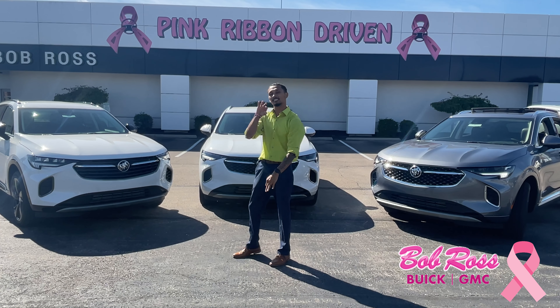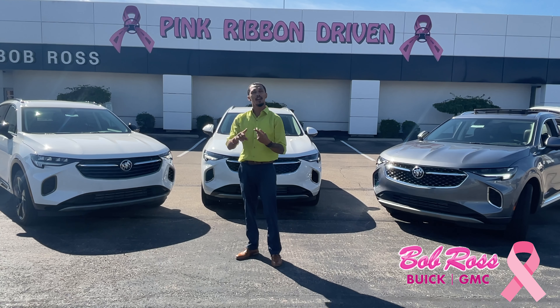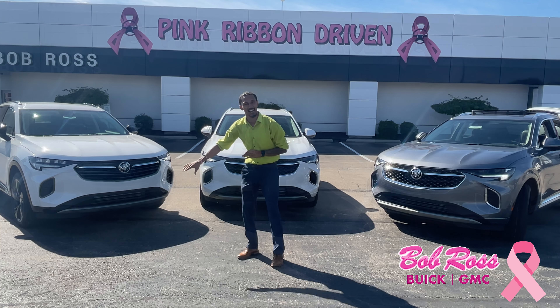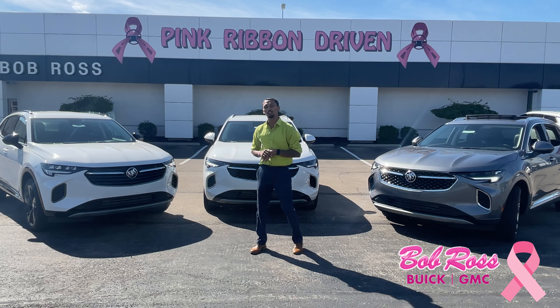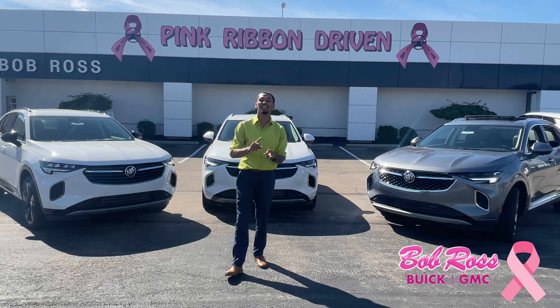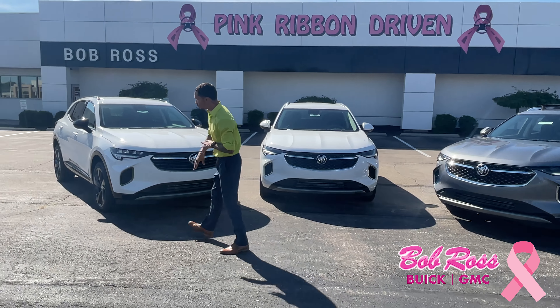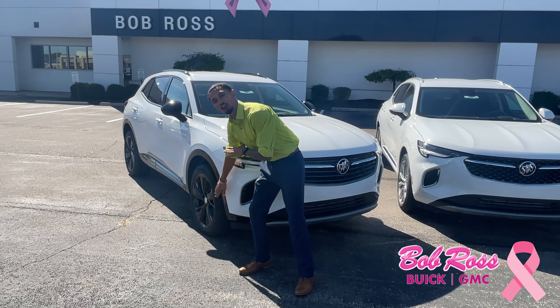This comes in three available trims, all available in front-wheel and all-wheel drive. Now this leads its class in standard technology equipment. No matter what trim you get, you're going to get the heated steering wheel, the heated seats, the blind spot assist. Come over here — this right here is our base model, just the Preferred model.